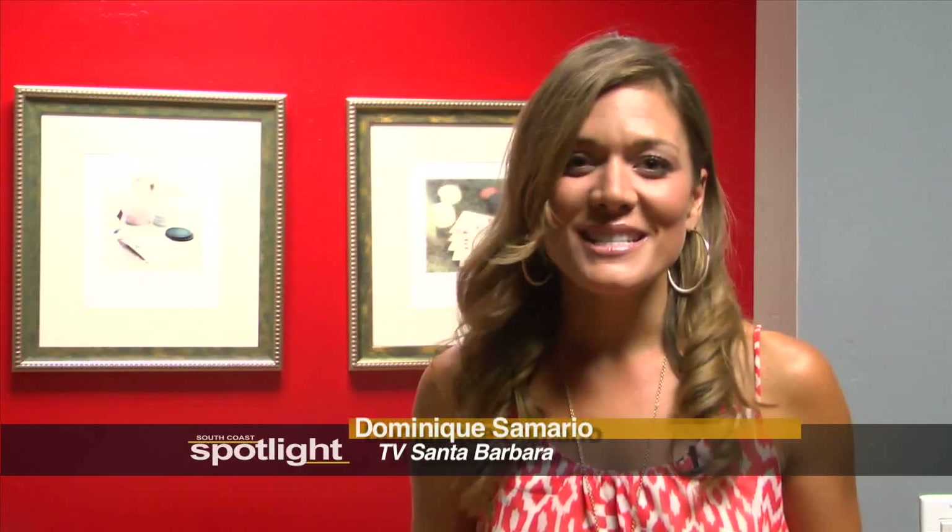Well, that does it for this tour of the TVSB Community Media Center, but it doesn't compare to seeing it in person, so come on down and check it out. Until then, be sure to continue to join us for South Coast Spotlight, where we look at the arts, culture, and community that make up the South Coast. If you have an idea for a segment, email us at info@tvsb.tv. Thanks for watching, and until next time, get out and enjoy your South Coast.